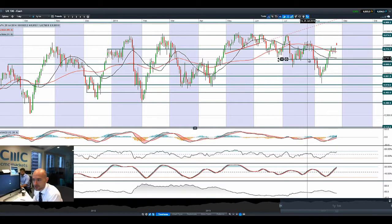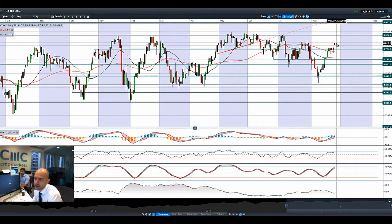Looking at the UK 100, it has been pretty volatile as well, gapping higher this morning after the bank holiday Monday but then drifting a little bit lower. We're still eyeing up 6,874 as the next potential resistance, so we're slap-bang in the middle of the two ranges right now.